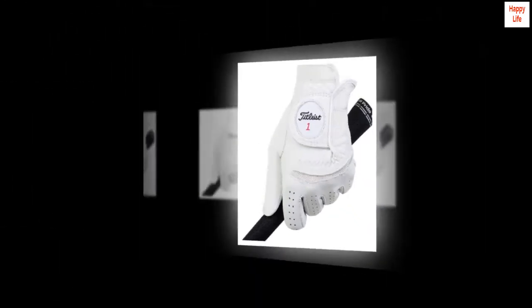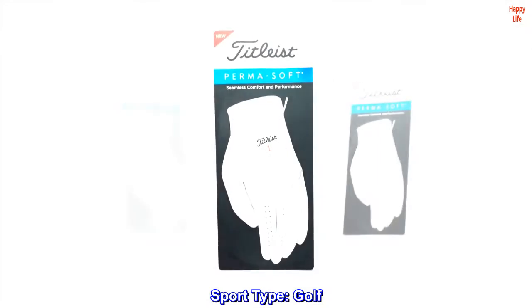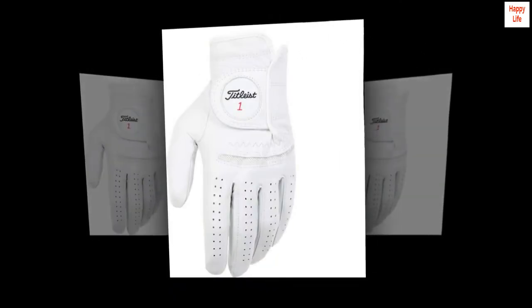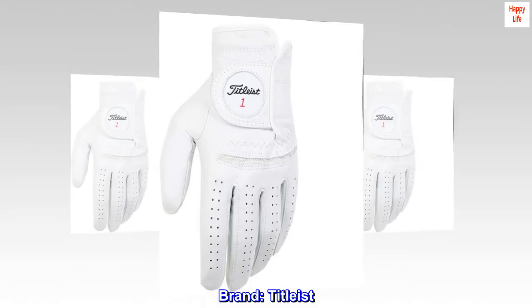Size: Cadet, Small. Color: Pearl. Sport: Golf. Type: Golf. Material: Leather. Brand: Titleist.